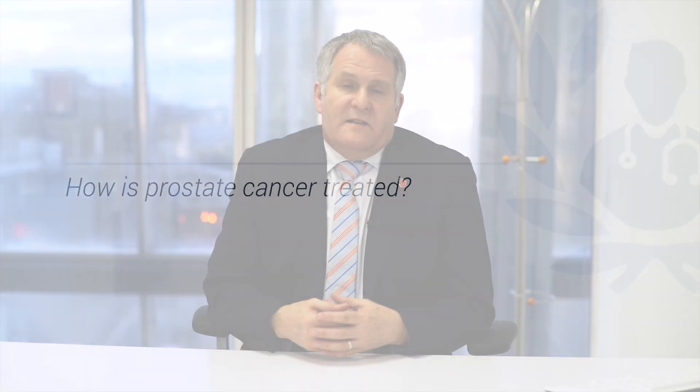Once a prostate cancer diagnosis has been made, we have information from the biopsy that gives us an idea about the grade of the cancer, which tells us something about how potentially aggressive it may be. Some prostate cancers are low-grade and non-aggressive — they may grow very slowly for many years and may require no treatment. In that situation we will monitor the PSA over time, and that is called active surveillance.